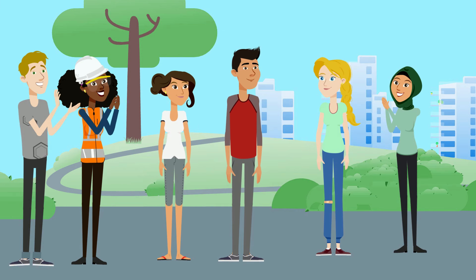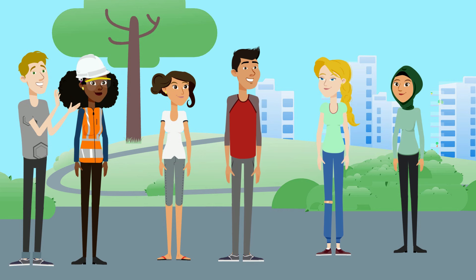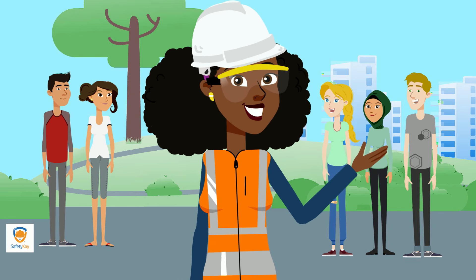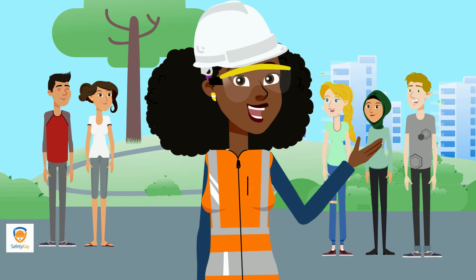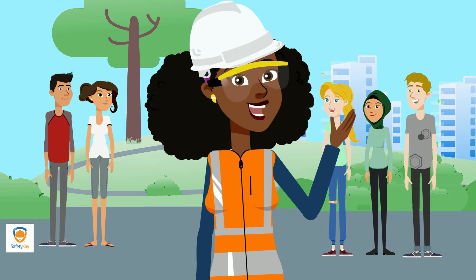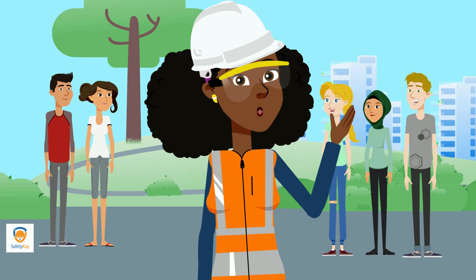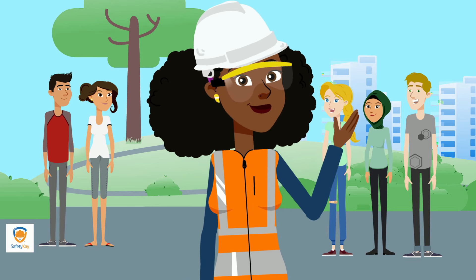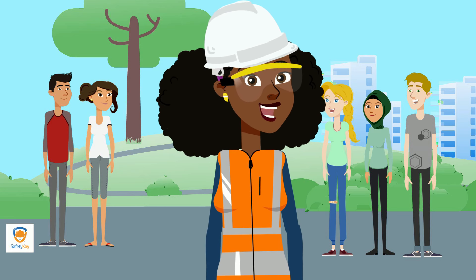Today was a good day. Sarah did get hurt, but we used our first aid skills to help her — that is what teamwork is all about. Hey guys, thanks for joining us today for Safety K's first aid adventure. Be sure to like and subscribe to my channel, and be sure to watch more videos like this so you can have fun, be safe, and continue to learn more. Until next time, have a great day.